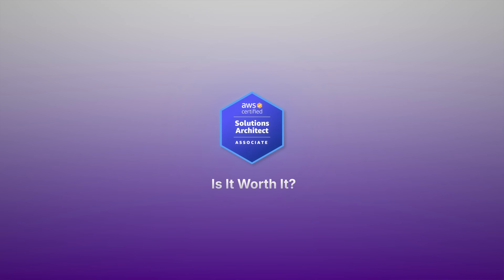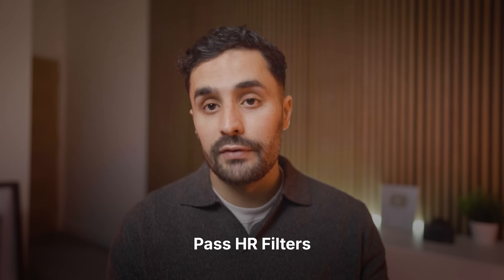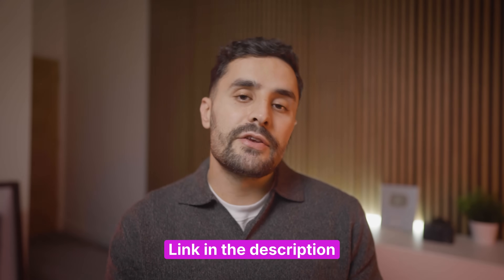So is the AWS Solutions Architect Associate actually worth it? Yes, but with some caveats. It's worth it if you understand what it actually provides: structured learning that builds your confidence and helps you pass HR filters. It's not worth it if you expect it to magically get you a job or make you an expert, because certifications are just one piece of the puzzle. You have to combine this with real hands-on projects for it to become truly valuable. Remember, the goal isn't collecting certifications — it's about becoming someone who can design and build solutions that solve real business problems. The certification can help with that journey, but it's not the journey itself.